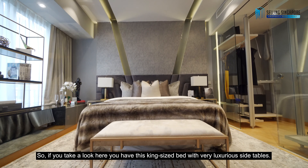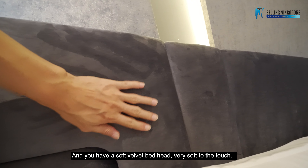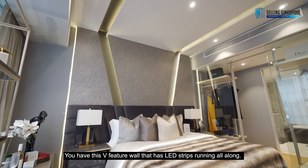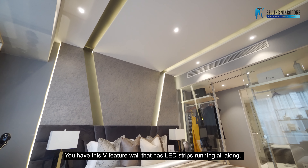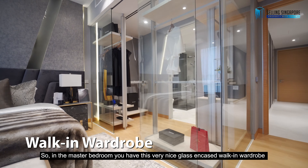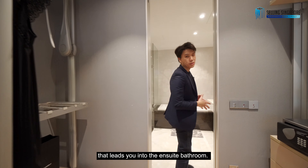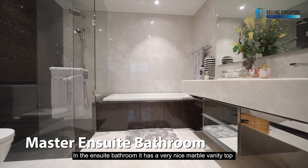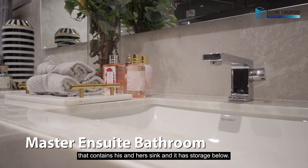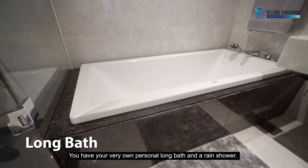You have a king-size bed with very luxurious side tables and a soft velvet bed head, very soft to the touch. You have a V-shaped feature wall with LED strips running all along. In the master bedroom, you also have a very nice glass-encased walk-in wardrobe that leads you into the ensuite bathroom. In the ensuite bathroom, you have a very nice marble vanity top with his and hers sinks and storage below, your very own personal long bath, and a rain shower.